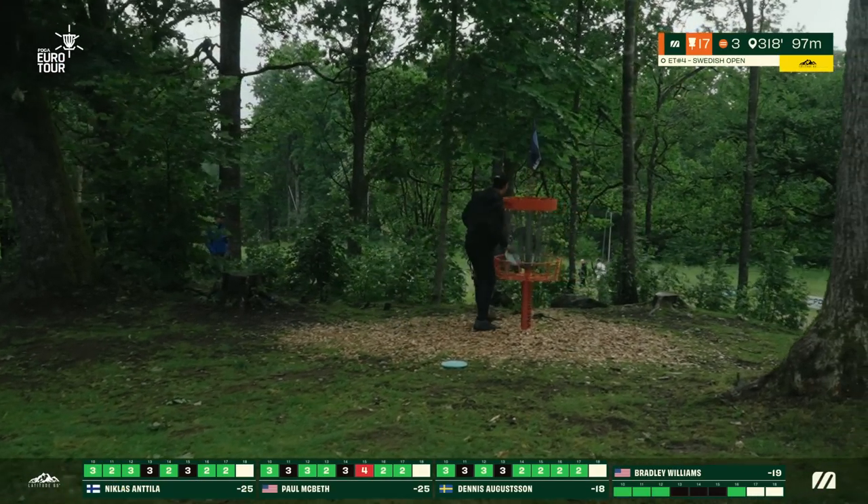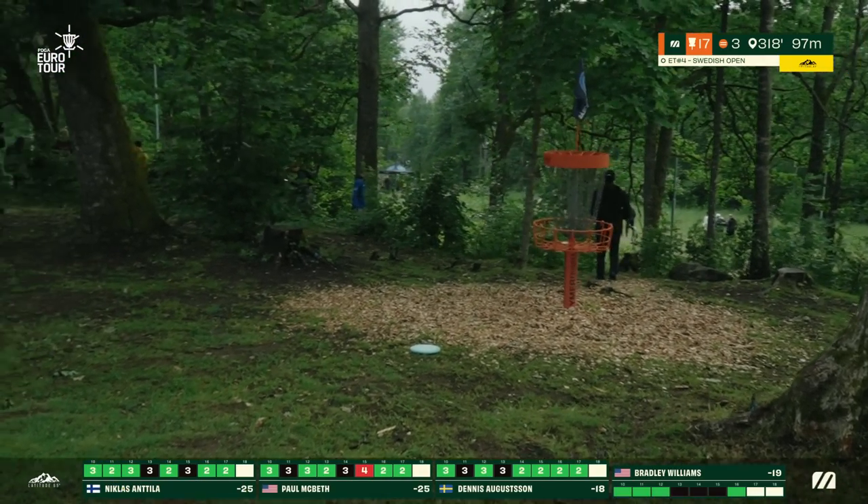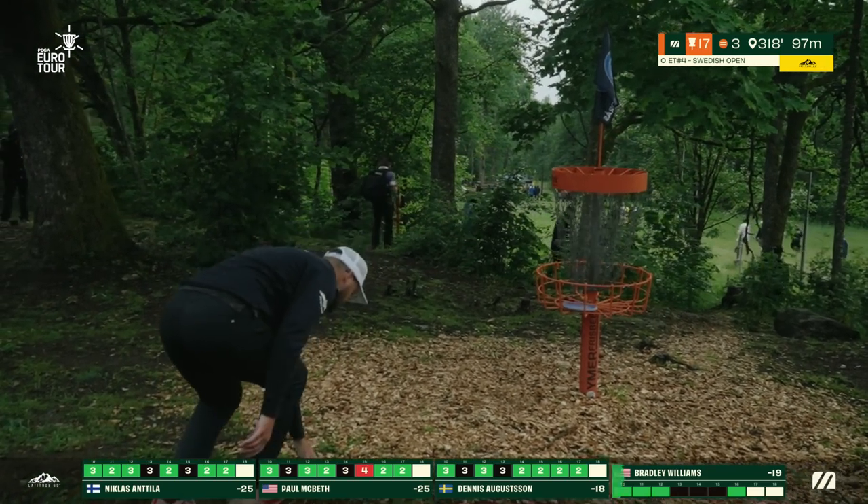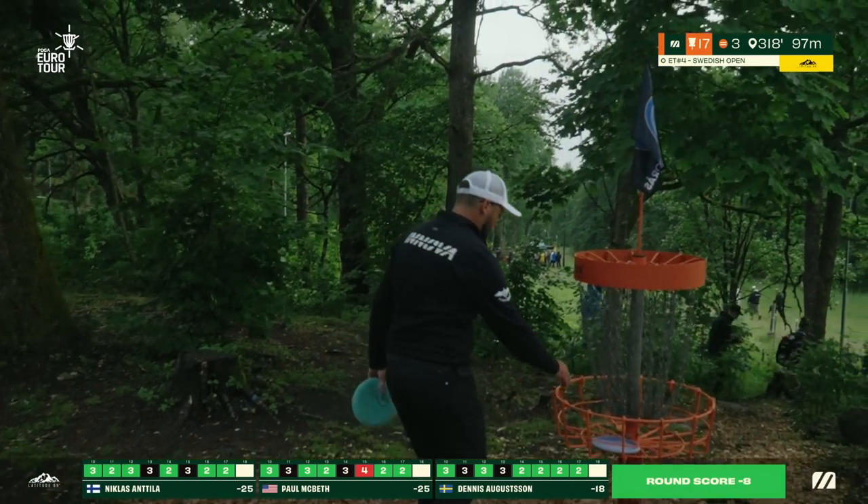We really are going to be tied heading into the final hole here at the Swedish Open — this couldn't get any more exciting! A birdie from Bradley as well — he's putting together a solid round at eight under.